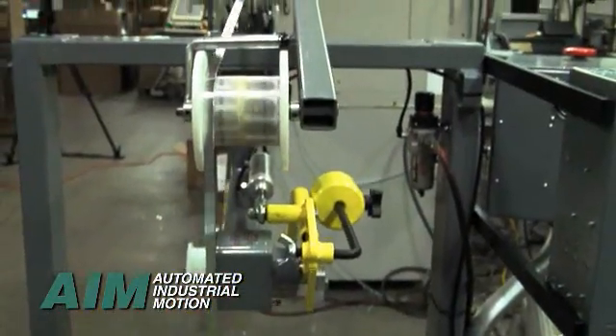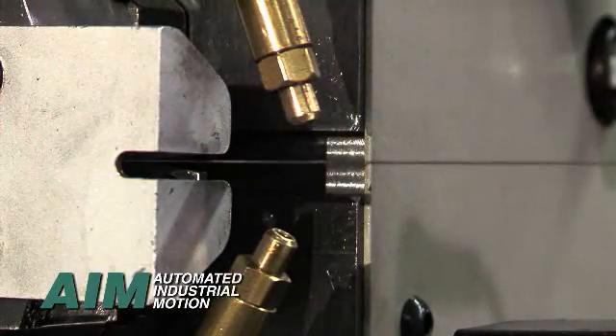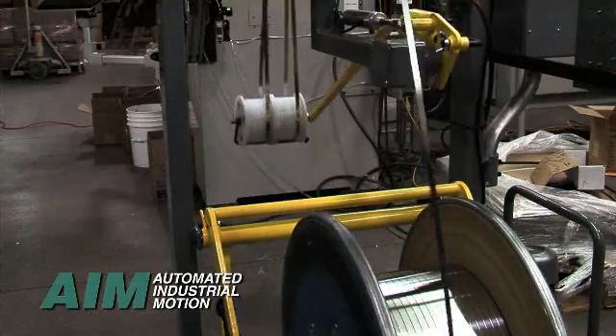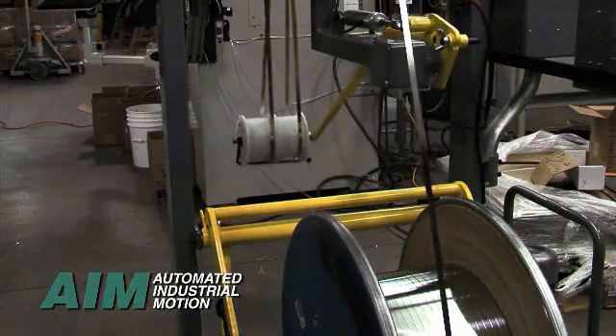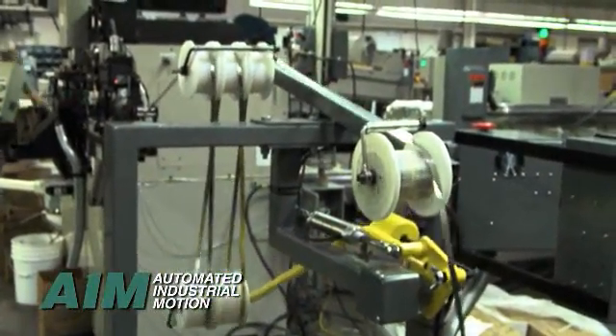Powered wire payoffs with capacities up to 2,000 pounds deliver strips safely and uniformly to the spring coiler. A new payoff design was recently developed where material reels can be rolled in and lifted without a center mandrel. Payoffs handle steel, wood, and fiber-based material carriers.